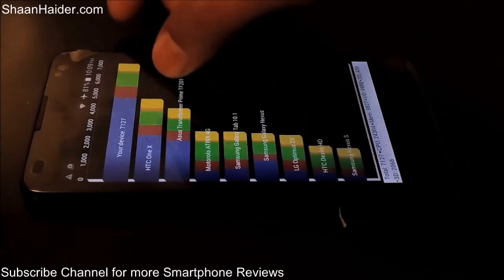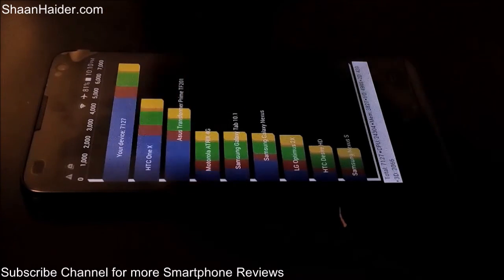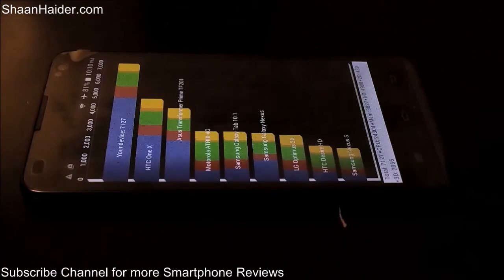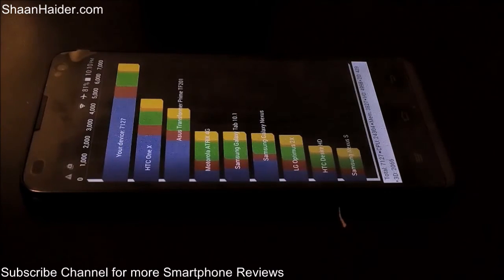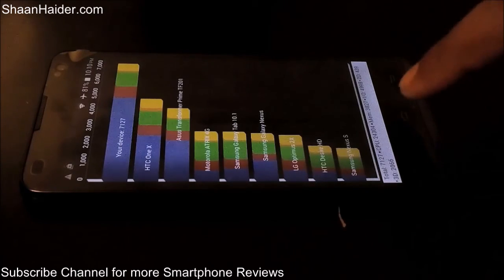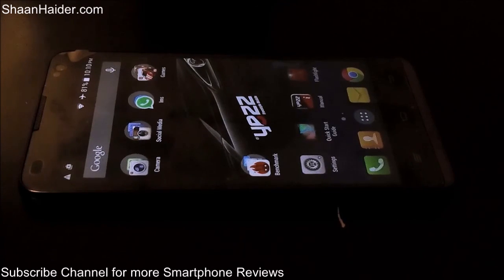The Quadrant Standard test is finished and the Yes ND5D scored 7,127. The score is well above the HTC One X and the Asus Transformer Prime. If you have used either of those devices, the ND5D will perform much better. It also scores better than the Samsung Galaxy Nexus, Galaxy Tab 10.1, and LG Optimus 2X, though those are older devices. Overall, we can expect the Yes ND5D to perform well in real-world scenarios, including high-graphics gaming and multitasking. Thanks for watching — don't forget to subscribe for more videos, tips, tricks, and phone reviews.